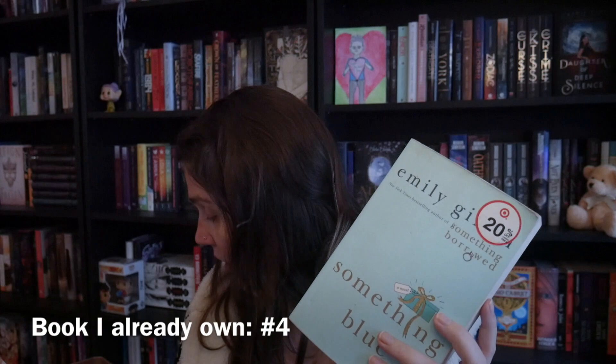I also have Seraphina — I've been curious about it forever, I don't know if it's any good, but it came from Goodwill so why not. And then I have Something Blue. I know I already have part of this series — I also got Something Borrowed — but there's already something on my shelf and I just don't know what it is, so I'll have to go find out and if I already have one of these I'll put it towards the unhaul.